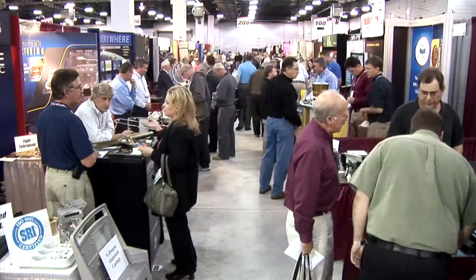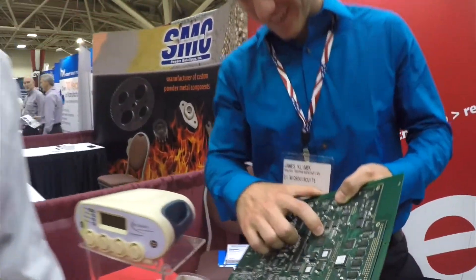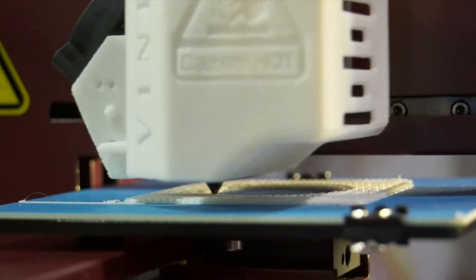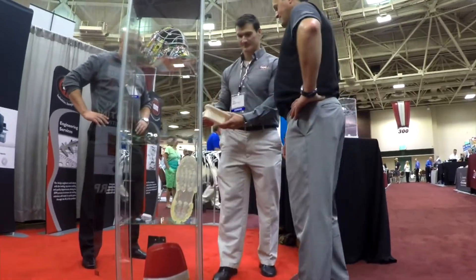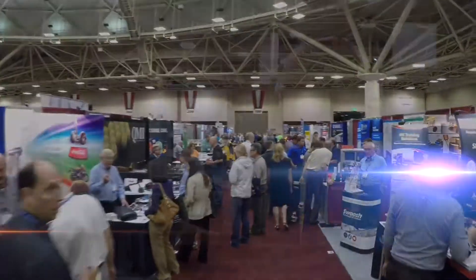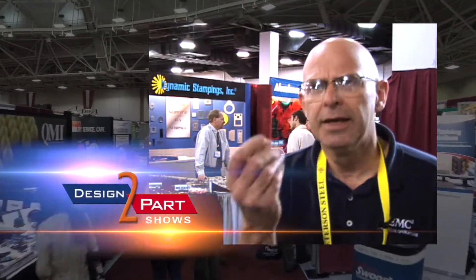We're getting into a project where we need metal stampings and I've already found about four people. We're redesigning a product right now and I really didn't know who to go to to find electrical and mechanical design or even the exact process we were looking for. So I decided to stop by here today, and not only did I find anybody, I found a half a dozen of everybody I was looking for and more than I could ever really talk to. Because there's something about looking at a display, feeling it — you may be on the right track and maybe not — you get it ironed out. That's what I like.